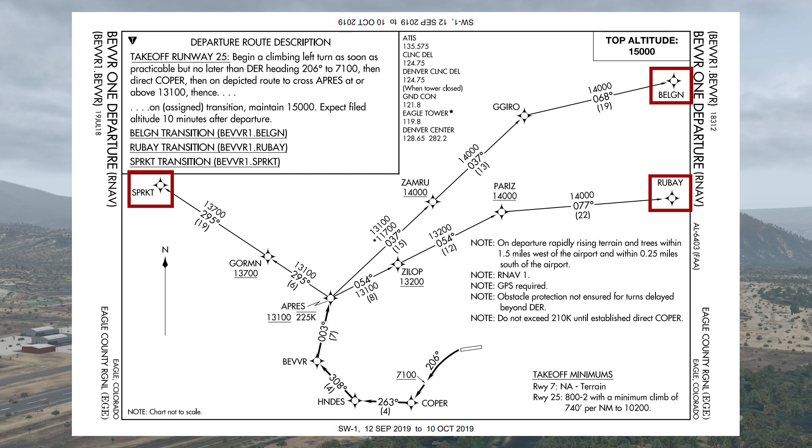But we don't actually have to file one of the transitions. What's sometimes overlooked is the option of filing just the shared portion of the SID to Bever in this case — we'd file Bever1.Bever if we wanted that. Direction isn't really the problem here though. Sometimes in the mountains you're just stuck with departing in the opposite direction that you ultimately want to go.